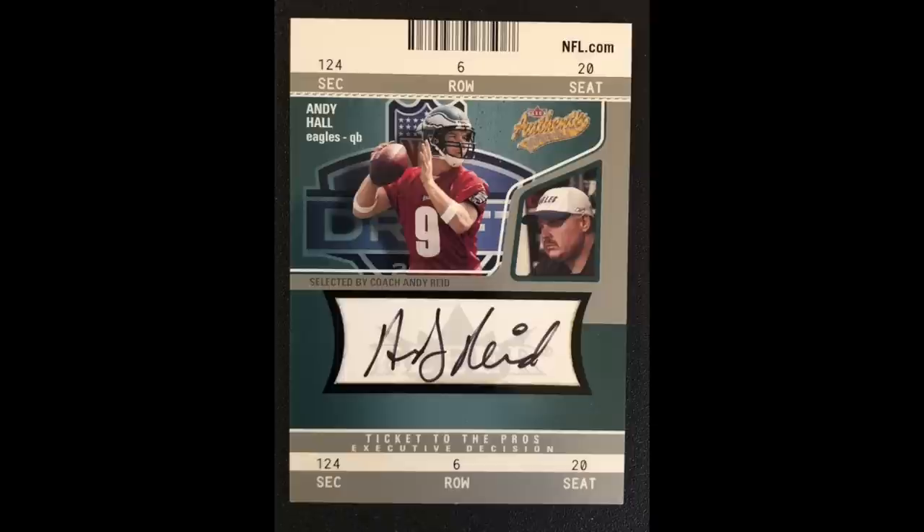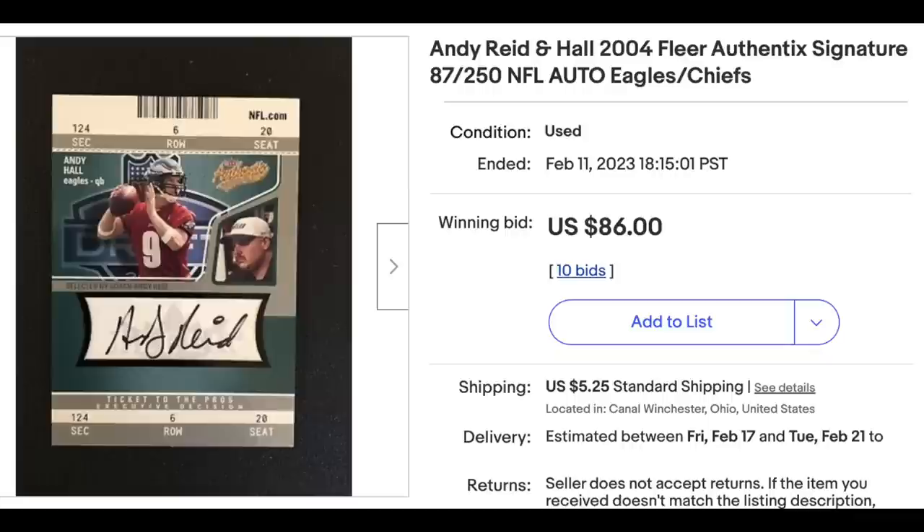Next one was sent in by Jason. Before the Super Bowl, I picked up an Andy Reid rookie auto. Given his second Super Bowl win, he's now a lock for the Hall of Fame, and given the age of Mahomes, Reid could become considered one of the greatest coaches of all time. I think I probably paid the going price, but I believe a card like this has a lot of upside. NFL coaches are probably the least considered for rookies, and it's often difficult to determine what their rookie is. Very cool — I've never seen this card before. At first glance it appears to be an Andy Hall card, who was a quarterback for the Eagles at one point, but Andy Reid was coaching him at the time and there's the Andy Reid auto. $86 for the card — I like your thinking on it.